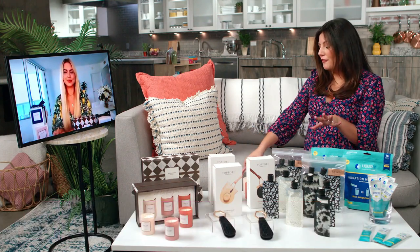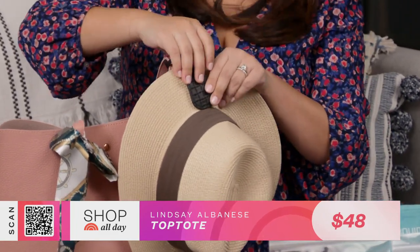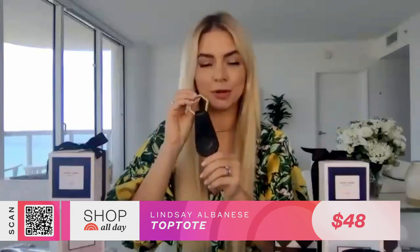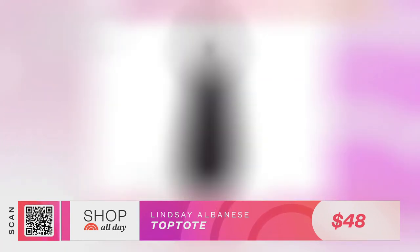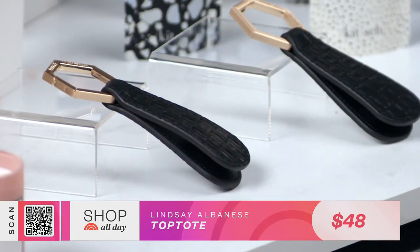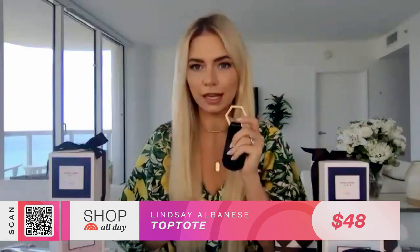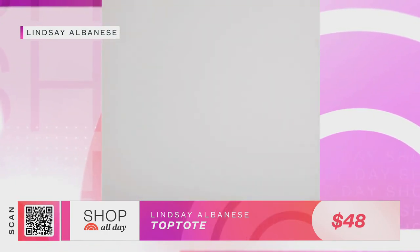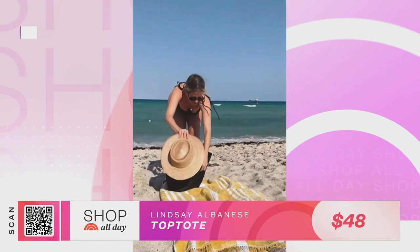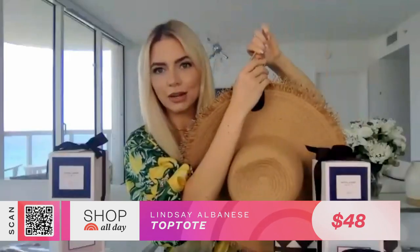I have a few travel essentials you can't live without. The first is this really awesome hat clip for your bag. I'm the type of person that always travels with hats, and before I discovered this amazing hat clip called the Top Tote by Lindsay Albanese, I would either be wearing two hats at once or shoving them in my bag — they'd come out crumpled. So I could never figure out a good way to travel with my hat. Then I discovered this clip, which is genius. It works through a really strong magnet — you just separate it like this, and you can do two hats at once. You snap it onto the hats and it attaches to your bag so you don't even have to think about it.